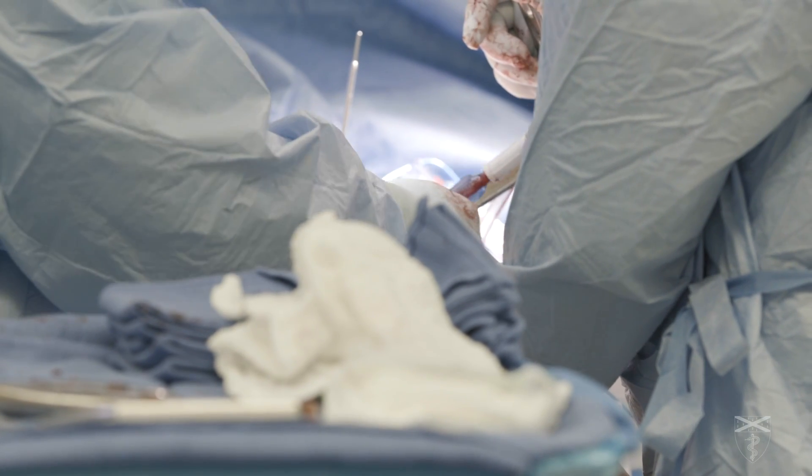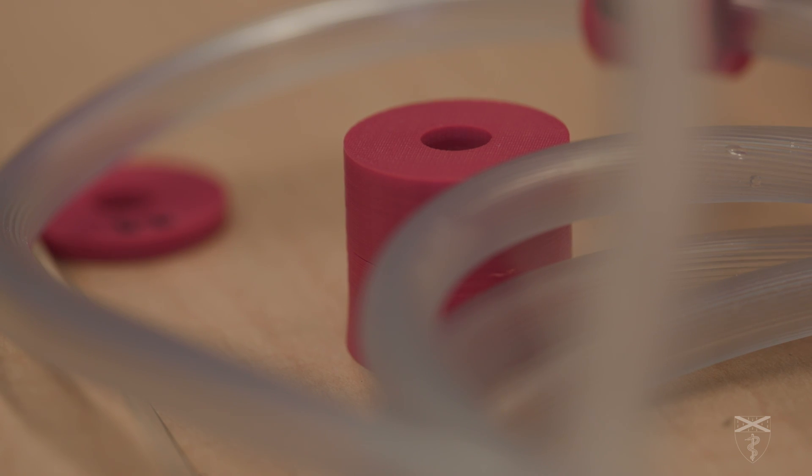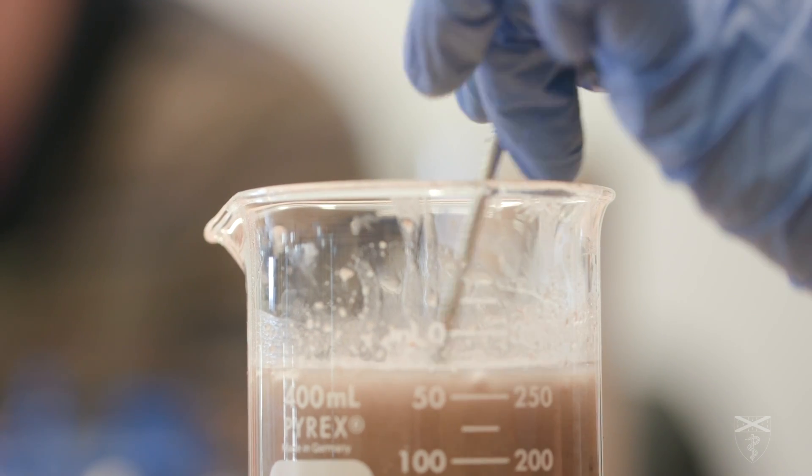During surgery, when they're extracting fluids from the body using a suction line, sometimes that suction line gets clogged. So the challenge to the students is: can you create a device that extracts liquids but doesn't get clogged by other materials?